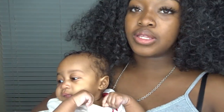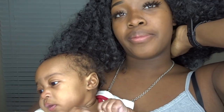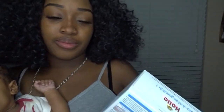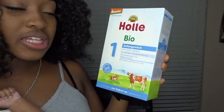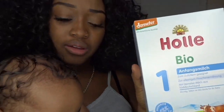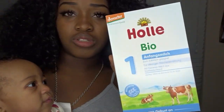This video is about the formula I mentioned in the last video, but didn't go into depth on. So basically, the formula I have her on is called Holle — it's from Germany. She's on Volume One right now, so that's what I have her on.